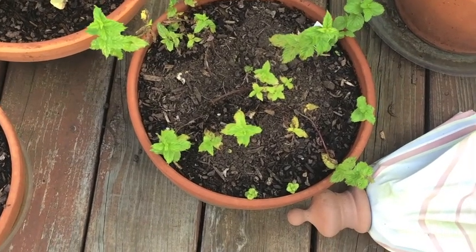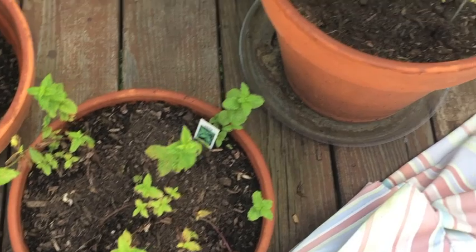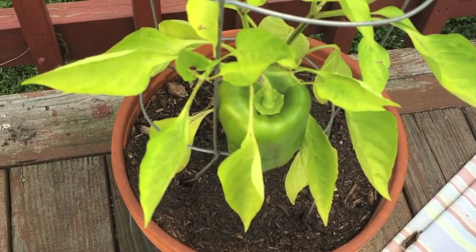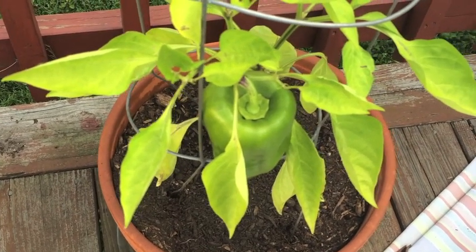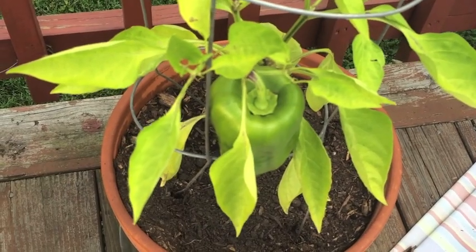The spearmint doesn't look to be doing all that great. This came back from last year. My pepper plant is doing okay. It has peppers on it but it looks really pale, I guess I would say.